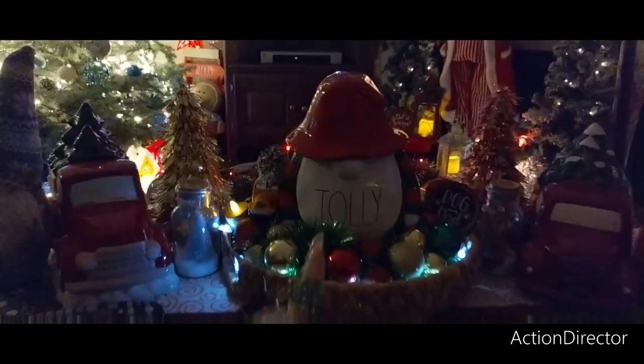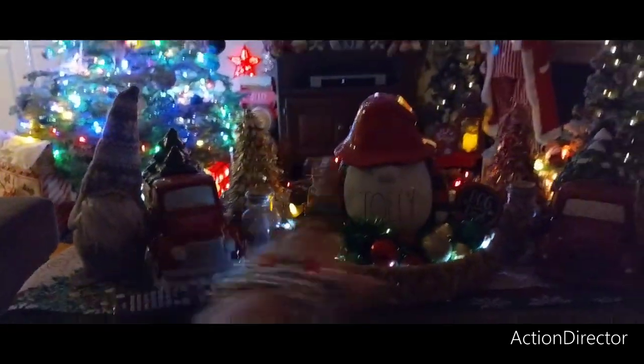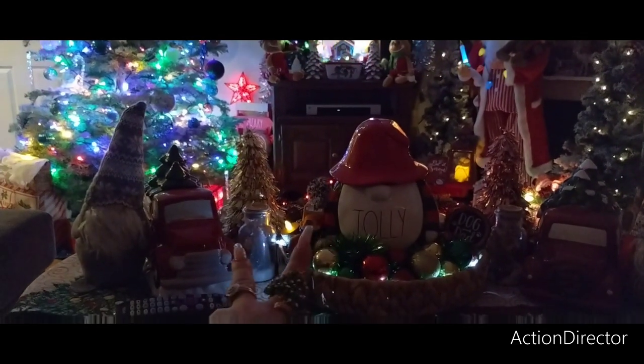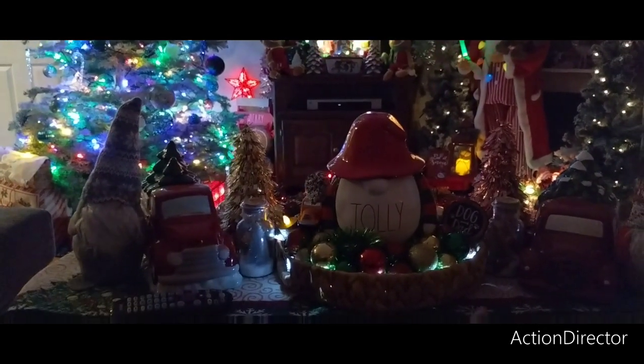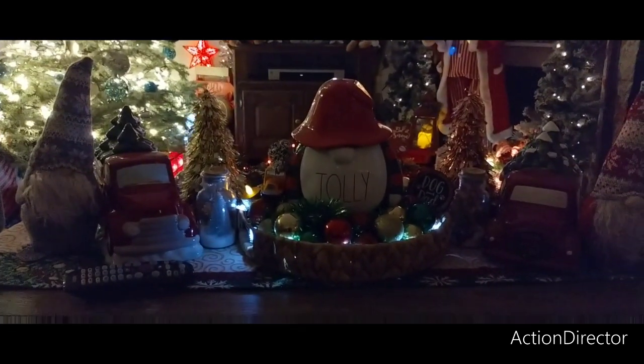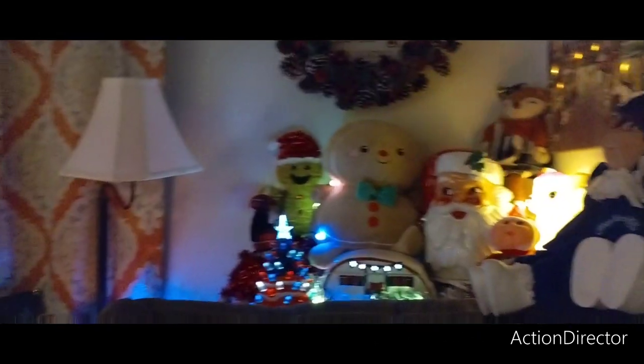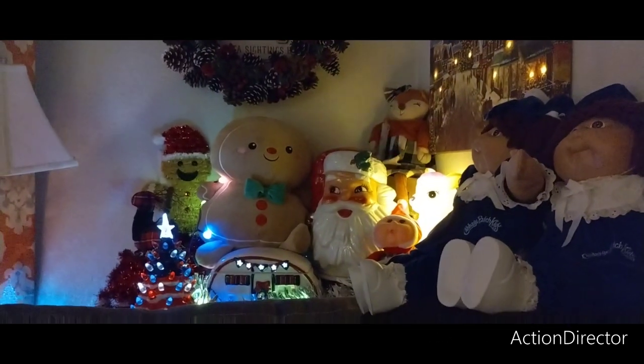So that's Rae Dunn. This is like 99 Cent Store, just some lights. Those two red trucks are from like Dollar General and 99 Cent Store. All of this is like from a dollar store — whether it's Dollar General, Family Dollar, or the 99 Cent Store. And it's fine, it's cute. So this is the view from the couch — very, very Christmassy.